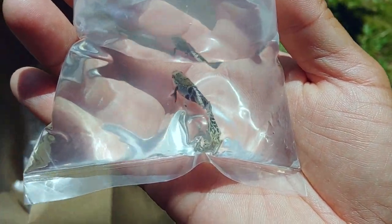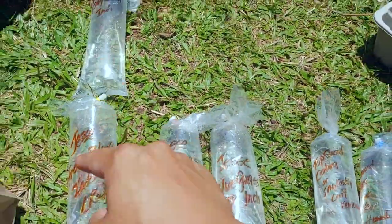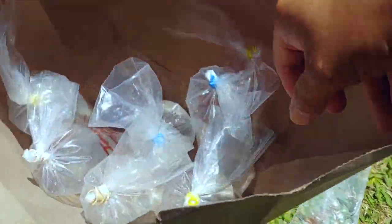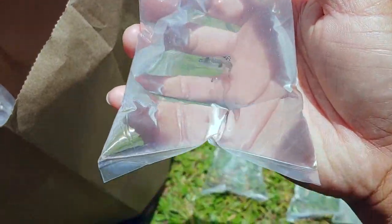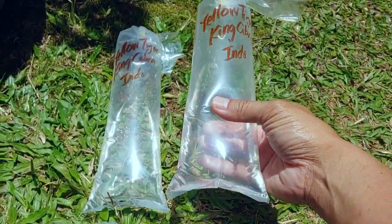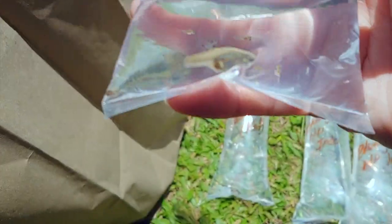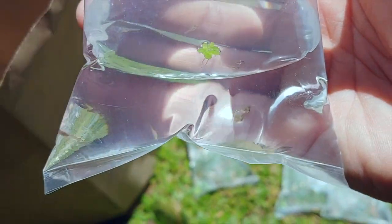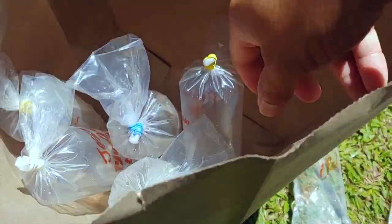Alright, so far there are one, two, three, four strains. Let's see what else we got. Yellow tiger king cobra Indo — another one, and this female looks kind of fat; she might have been hit already. And bluegrass high dorsal — these are the females, and it looks like there's some fry in here.